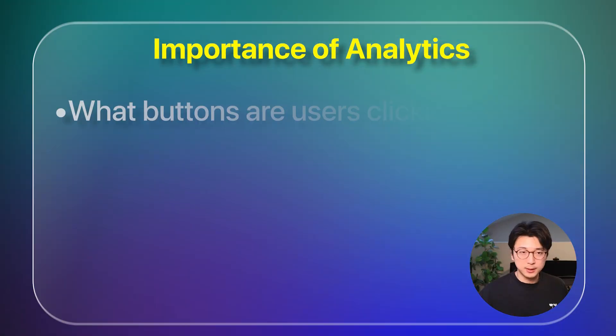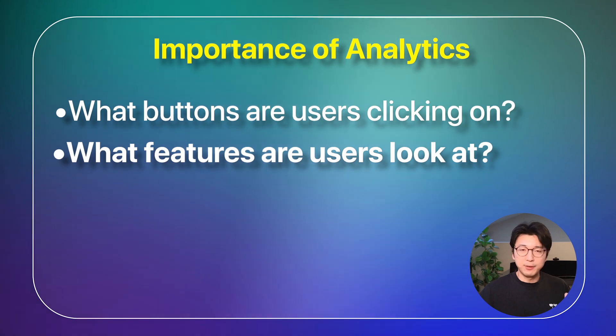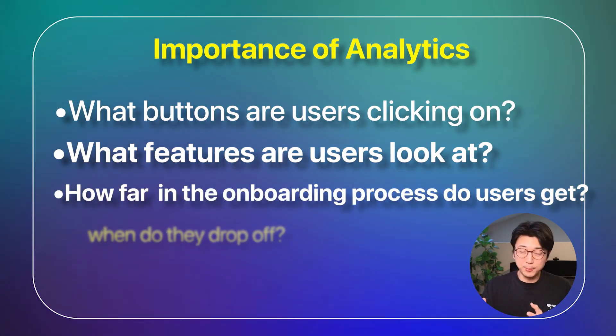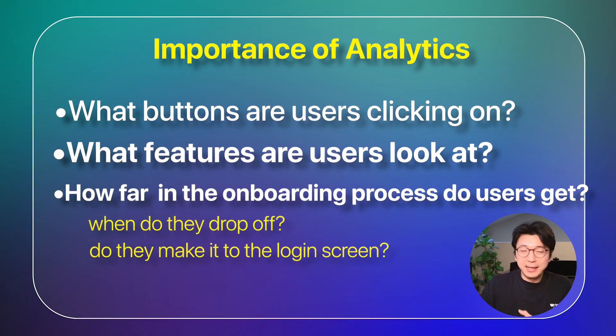You want to track what buttons they're clicking, what features they're looking into. If you have an onboarding process, you want to see how far along they get — do they quit out? Do they not even make it to the login screen? Analytics is incredibly important. You need to have it. It is so high priority because without it, you're flying blind whenever you launch an app. So make sure to add some type of analytics tooling and track as many events as you possibly can to see how your users are using your app.